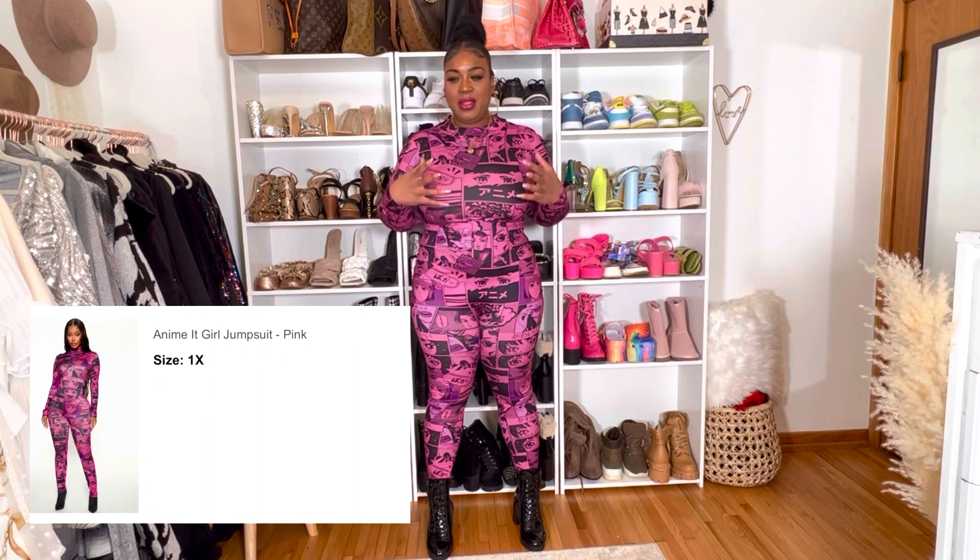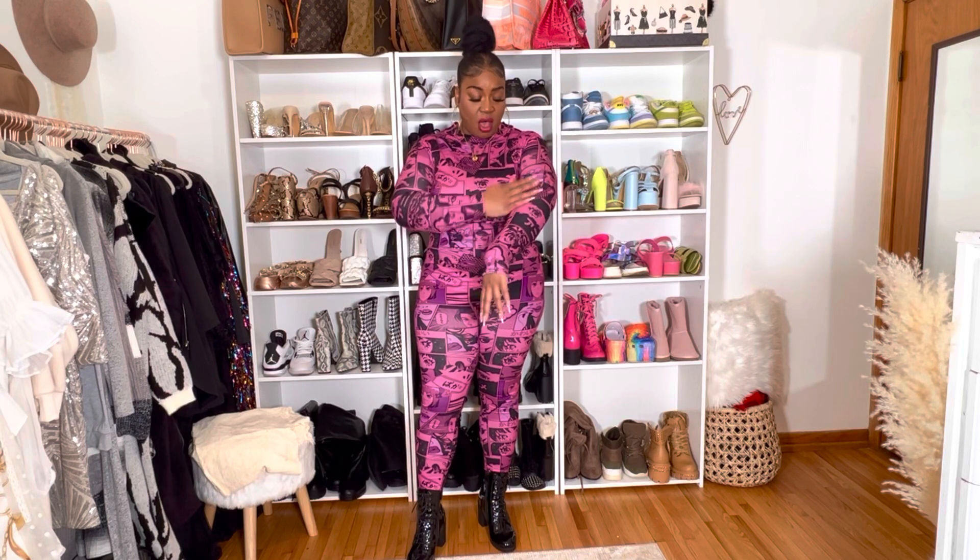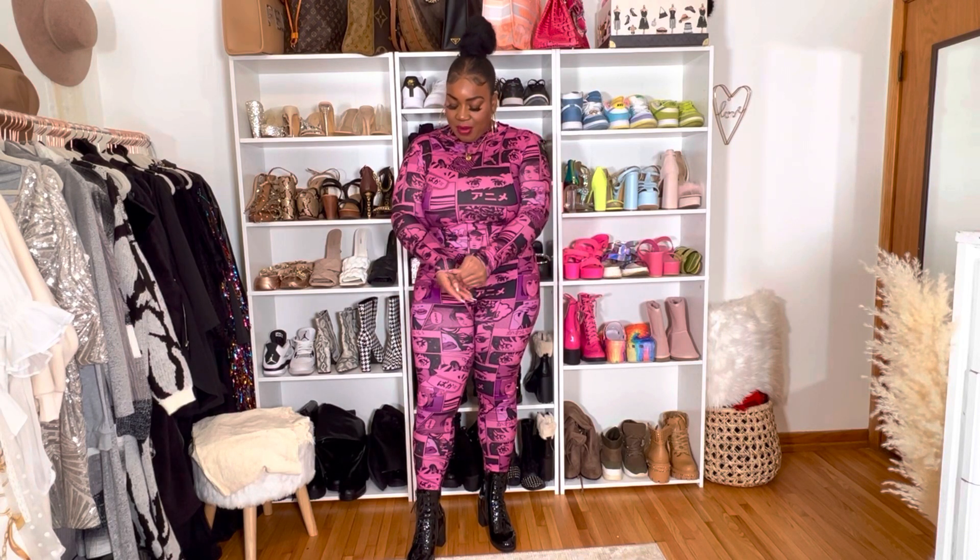I put this next outfit on without looking at the tag, so I forgot the name, but it'll be on the screen for you guys. This video really shows my range of style — I like a little bit of everything. This is my fun, edgy, youthful, poppy look. It's a one-piece suit in a polyester material, stretchy and soft, covered in anime print — so cute. It's not a thick material, sort of thin, but very stretchy.